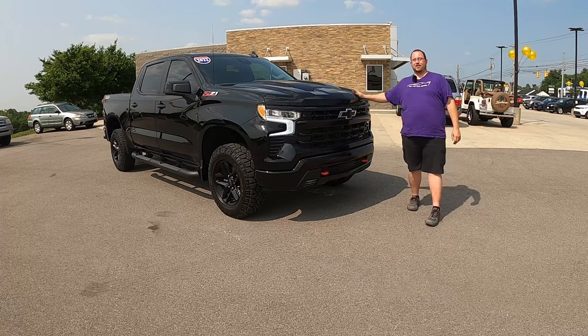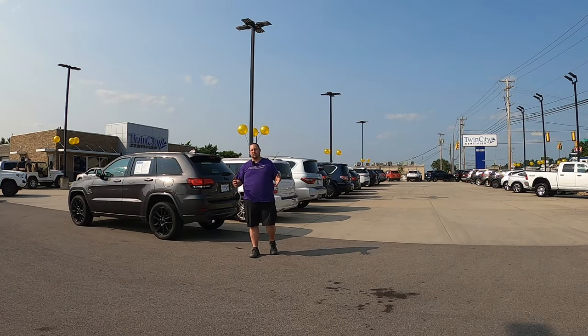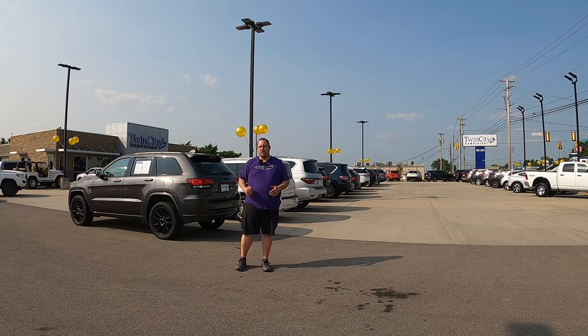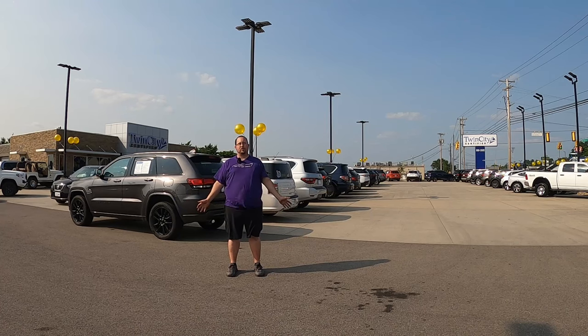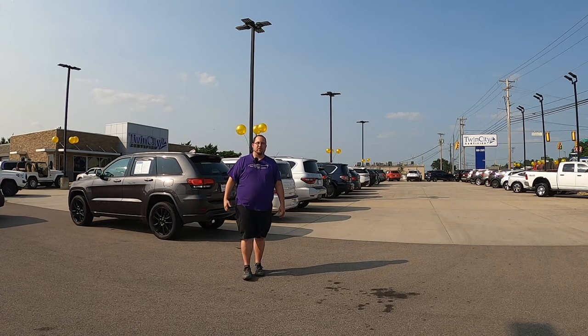Before we get started today, a special thanks to Twin City Certified of Maryville, Tennessee for allowing me to use this Chevrolet Trail Boss for today's review. When you get done here, make sure to check the description below for a link to the website. They've lent me several vehicles including a couple C8 Corvettes - that's how great these people are.